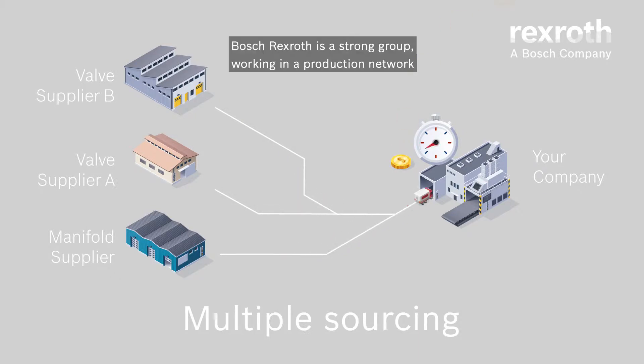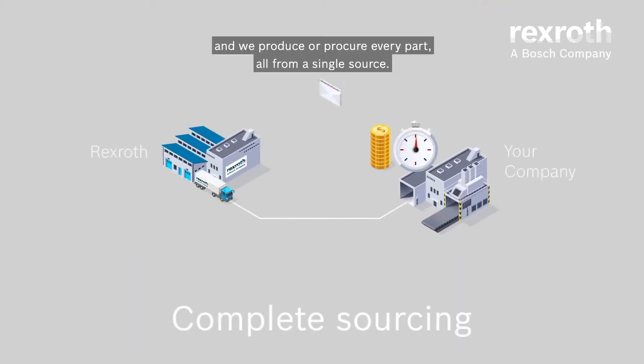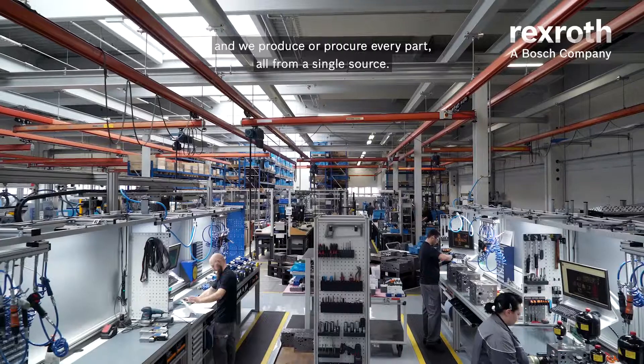Washexod is a strong group, working in a production network and will produce or procure every part, all from a single source.